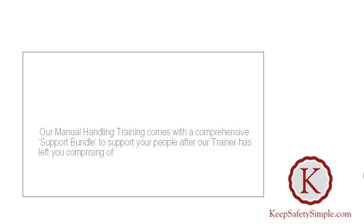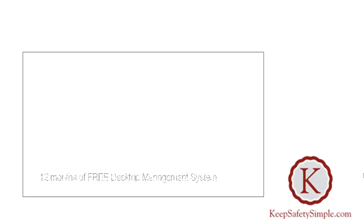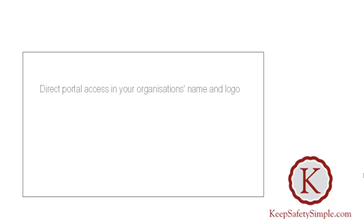The support bundle comprises 12 months of free e-learning for an unlimited number of learners, and 12 months free desktop management system.